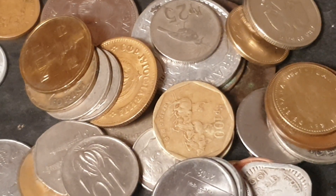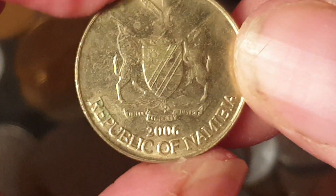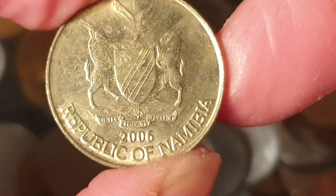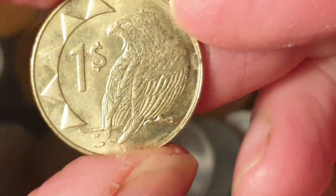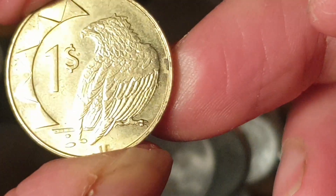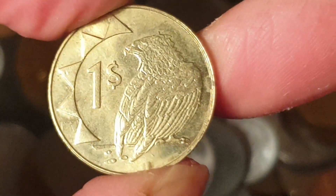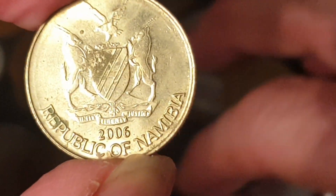Most of these seem like common coins. The default rule is: if I do not say a value, it's worth a dollar or less. The first coin is the current coin of Namibia — a one dollar coin, which currently circulates, roughly equivalent to about 10 Australian cents, and if you're going to sell it, probably worth about a dollar.